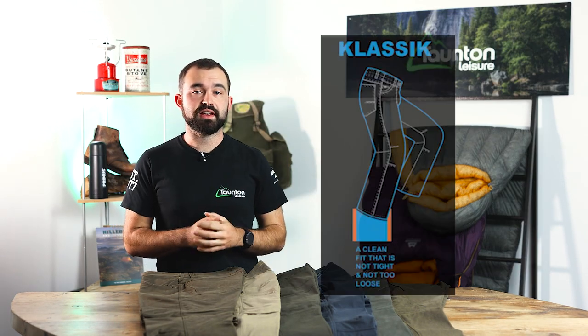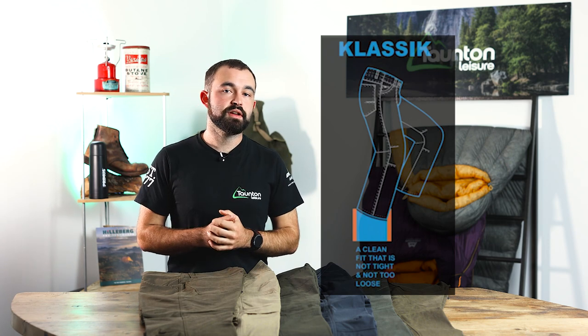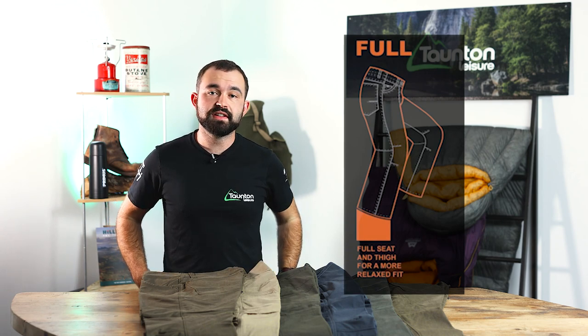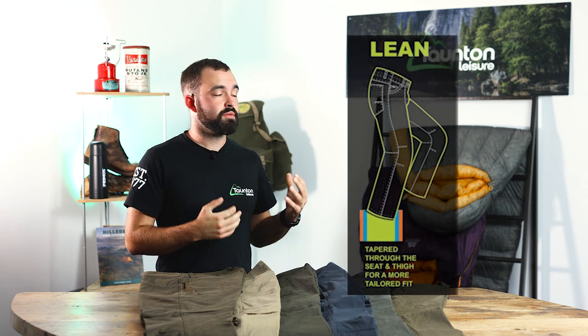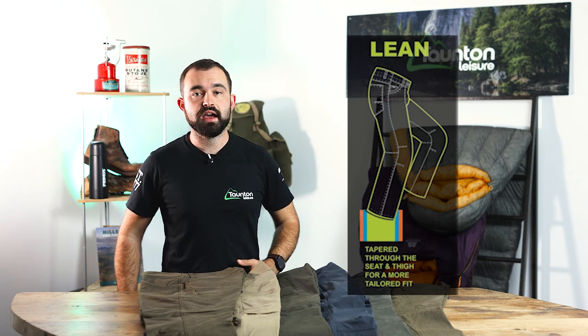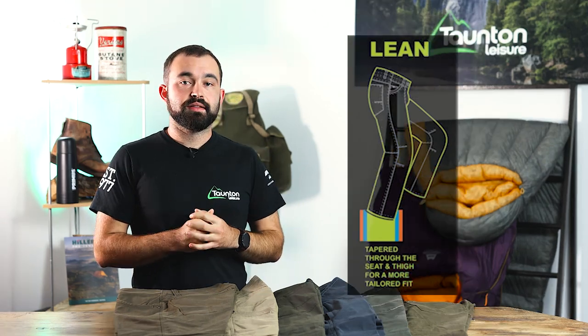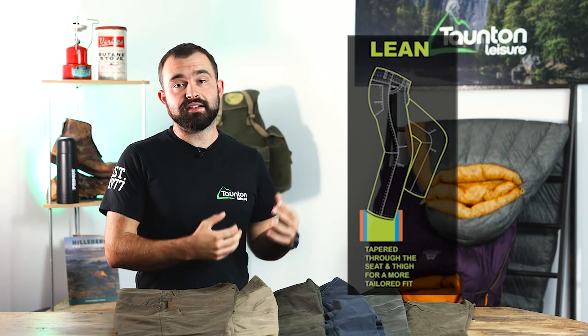Firstly, let's talk about fit. Cool offer three different fits when it comes to their trousers. The first is Classic, which is a good all-round fit — not too baggy, not too loose. Then we have Full Fit, which is slightly looser fitting with a really good range of movement and a baggier feel. Then we have Tapered, which comes in closer at the sides and down the legs for a slightly more tight, form-fitting look, also sometimes referred to as a lean fit.